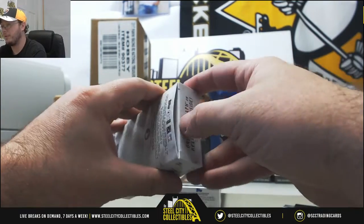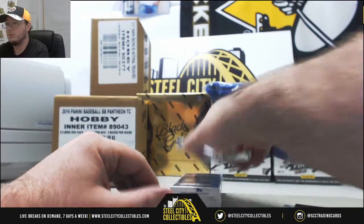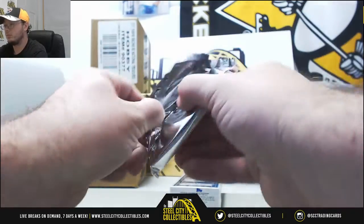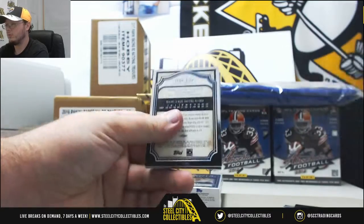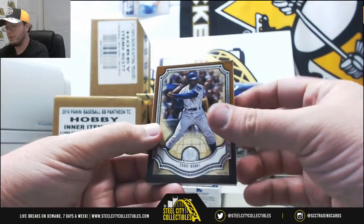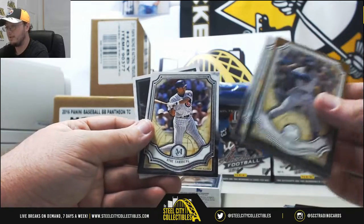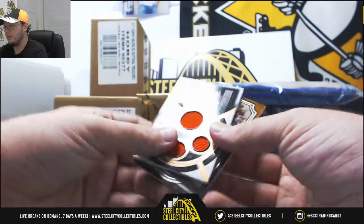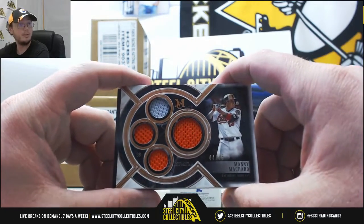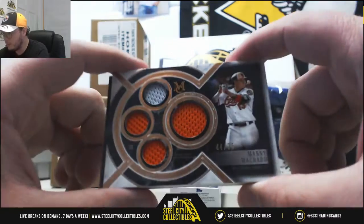Pack number three. Bronze Ernie Banks, Buster Posey, David Ortiz, Ryne Sandberg. And we got a quad relic here — Manny Machado for the Orioles. That one's number 44 of 75.